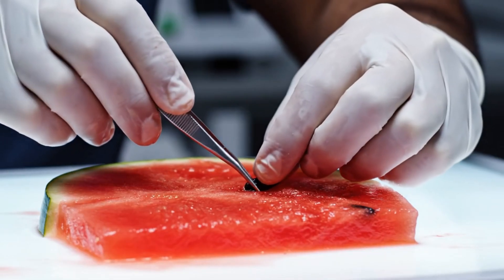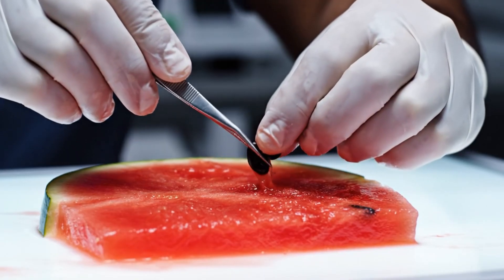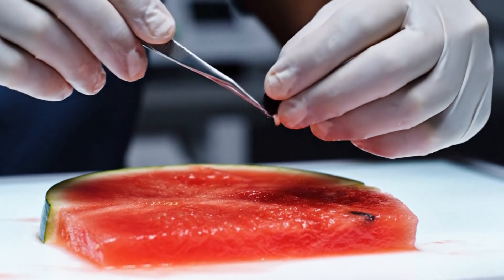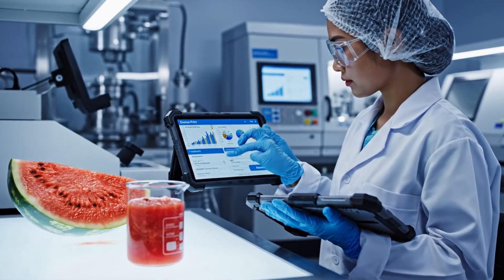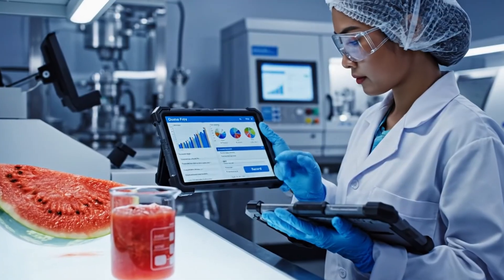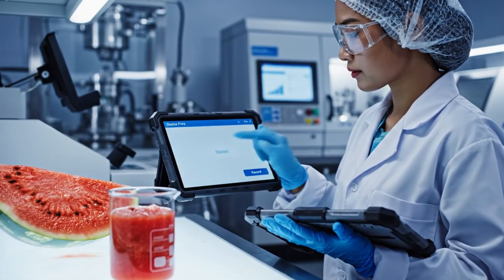A key step in our process is the meticulous manual removal of seeds under bright light to ensure the highest quality product. Here in the Quality Control Lab, we meticulously test the pulp for sugar content and pH levels before it moves to the next stage.